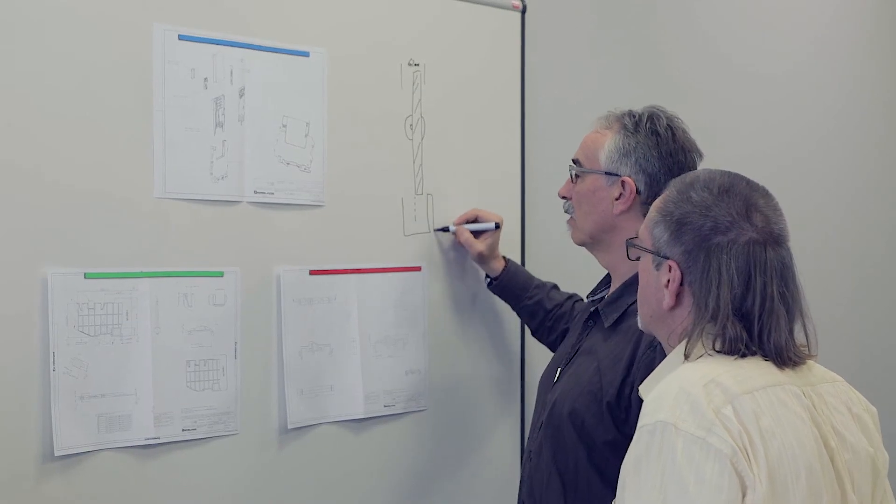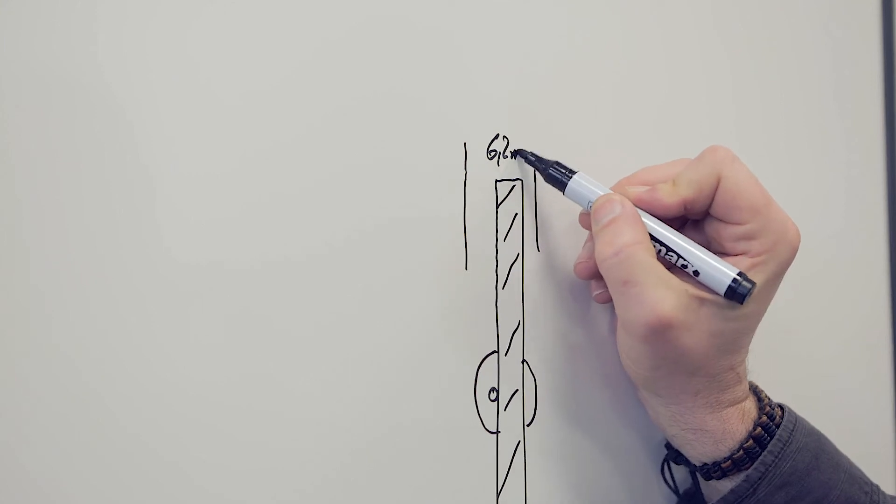When Mr. Fuchs handed over the requirement specification and I read it for the first time, it struck me as extremely challenging. I knew right away that we would not be able to rely on a conventional approach. One of the major challenges was to pack all electronic components into that housing without exceeding the 6.2 millimeter mark, while offering a significantly thinner housing design, we nevertheless incorporated lots of additional features.